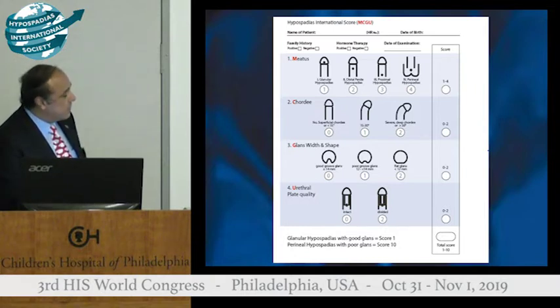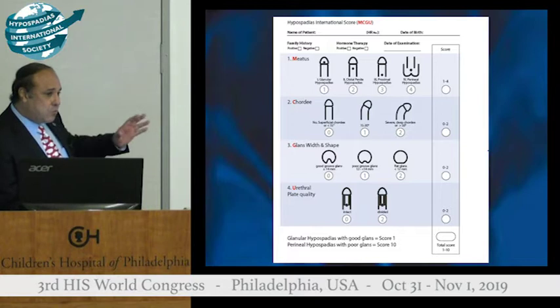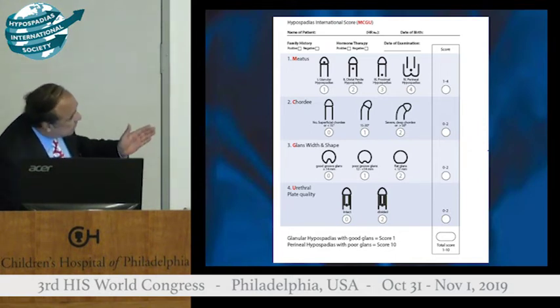Perineal hypospadias, which by definition as a syndromic feature, have severe chordae. By definition they have small glands and by definition they would have a hyperplastic urethral plate. To be honest, although we modified — not developed — this as a group of 6 from the GMS score and tried to make it into 10, you will find what Dr. Elmore described as the group with high complications.